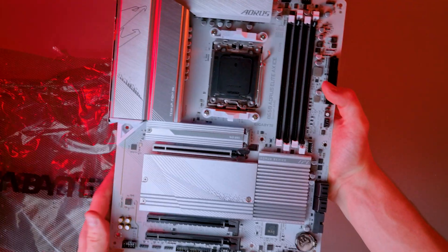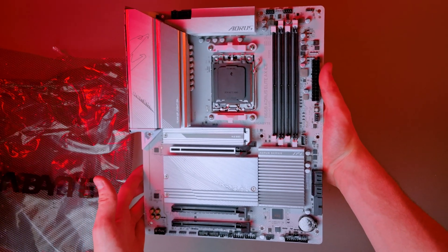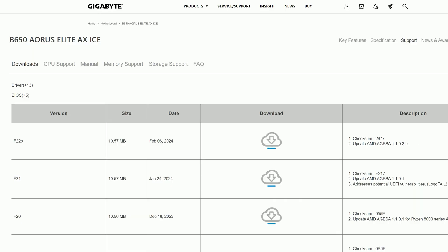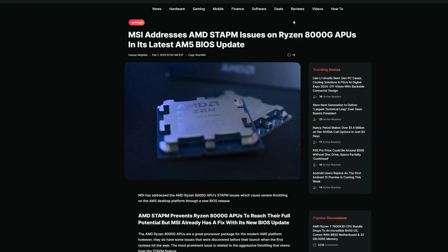The 780M is just like any other iGPU, where your system RAM is going to have a major impact on performance. Because of that, we're using Trident Z5 Neo RGB 6400 MT/s 2x16GB RAM for a total of 32GB at CL32. We also used the B650 Aorus Elite AX with the latest BIOS revision, which comes with the latest microcode update that fixes the STAPM issue — basically the skin-safe temperature sensor on the CPU.